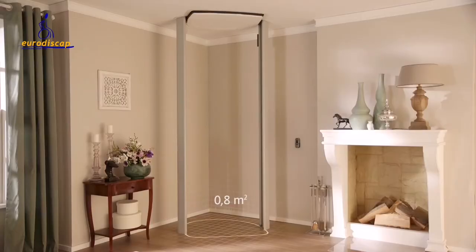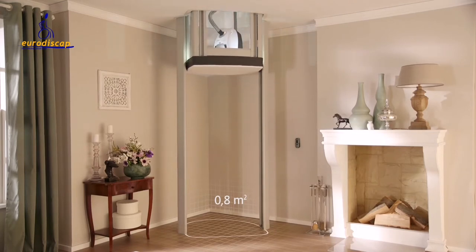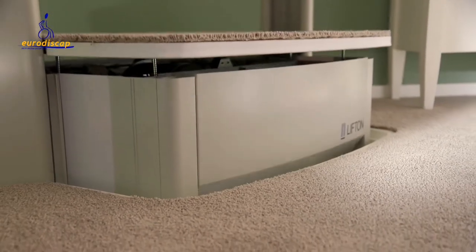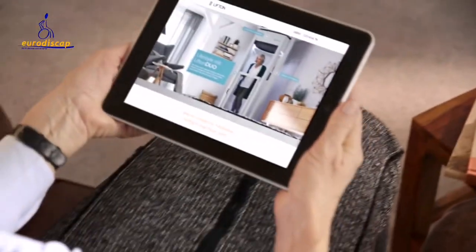And with such a tiny footprint, it fits with your decor whatever the style. The Lift-On Home Lift simplifies your life so you can continue to enjoy the home you love.